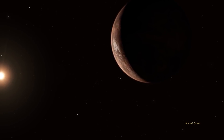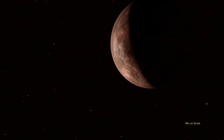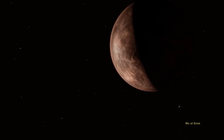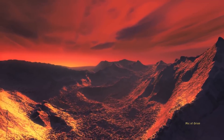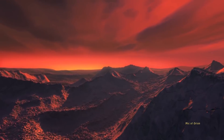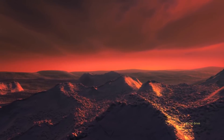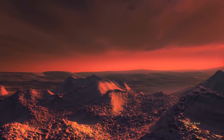Scientists announced the discovery of Barnard's b in November, but it was initially described as being very hostile to any possible life — an icy desert without liquid water, where the sun shines only dimly and the temperature is cold enough to kill any life. But the suggestion of heat flowing from underneath its surface could make it a better home than they thought.